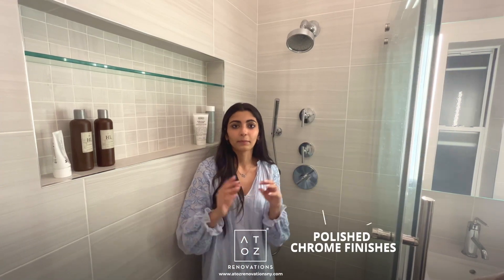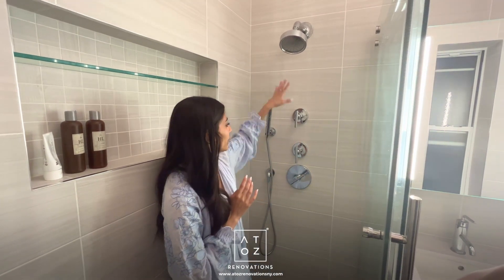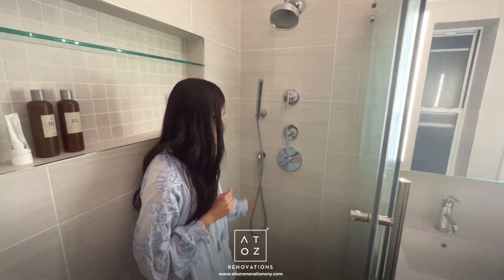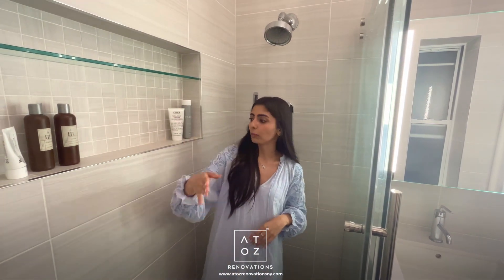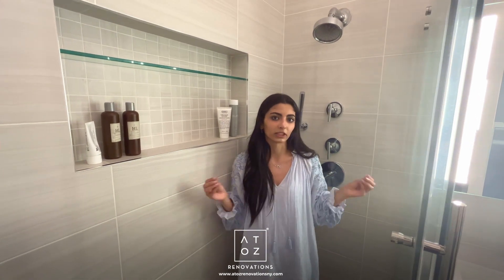The client opted to go with polished chrome finishes throughout the space. We've got this shower set from Kohler, the shower drain, the handle, and all the accessory finishes match throughout — the towel bar, the metal edge trim, even the door handle are all the same matching finish, just for a really cohesive feeling in the space.